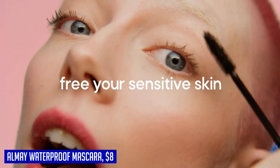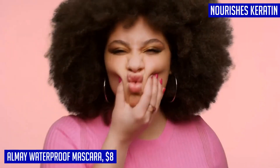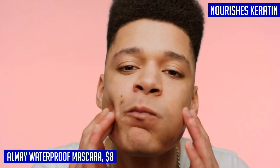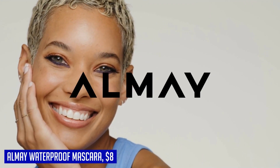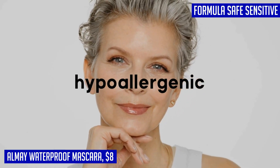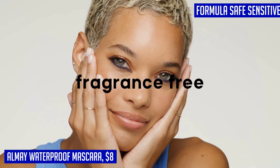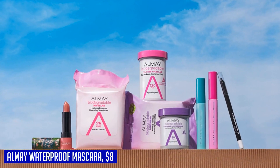When it comes to mascara, Almay Waterproof Mascara is a game changer. The multi-benefit formula not only adds volume, length, and definition to your lashes but also nourishes them with keratin. Say goodbye to clumpy and smudged mascara because this waterproof formula stays put all day long. It's ophthalmologist tested, making it safe for sensitive eyes and contact lens wearers, plus it's fragrance free and hypoallergenic.